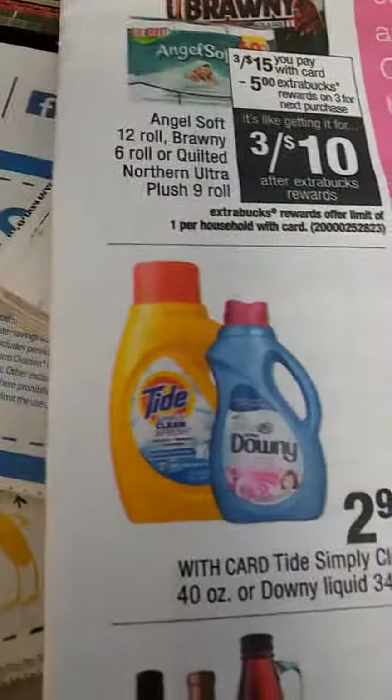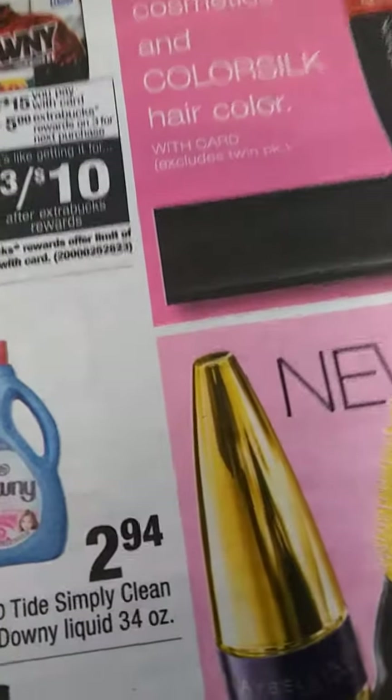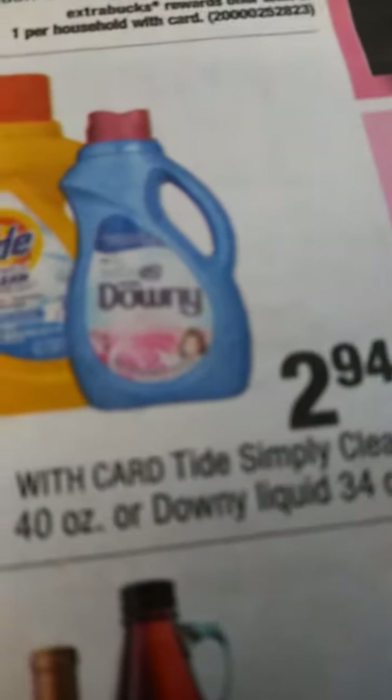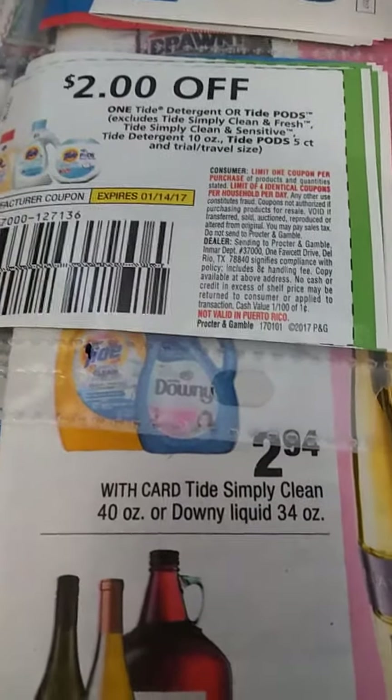Next you have the Tide — this is another deal I will do. It's $2.94, and here's the $2 coupon, Mighty Folders. That will leave you at only $0.94. That's Mighty Fold. Get your coupons out, apply them right, and do what you have to do.